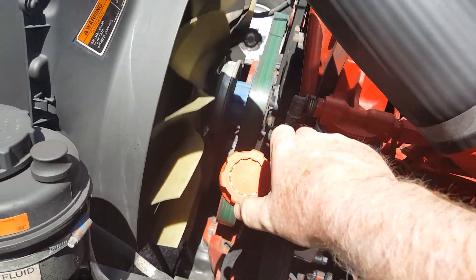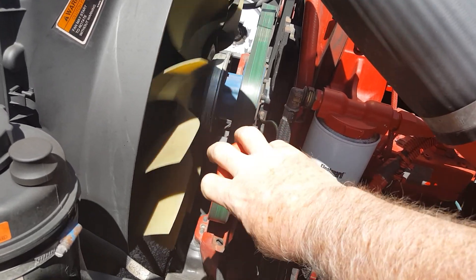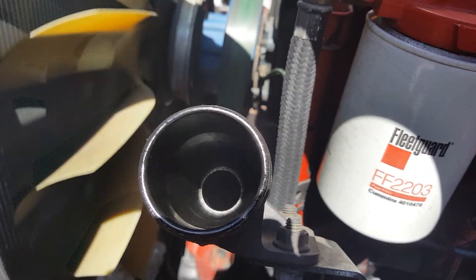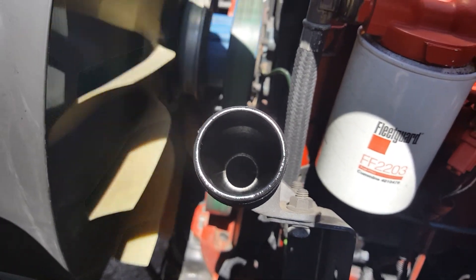No blow-by. I'm going to remove the cap here. As you can see, there is no blow-by coming through on there — none whatsoever.